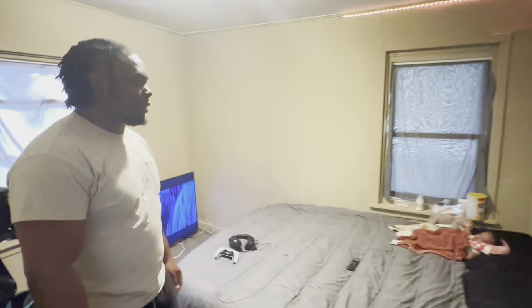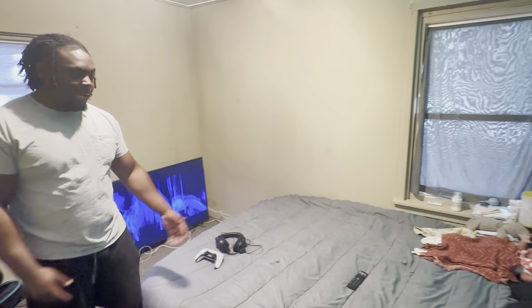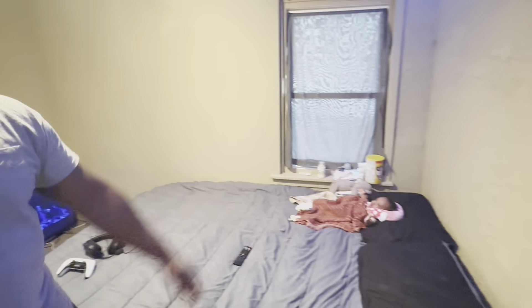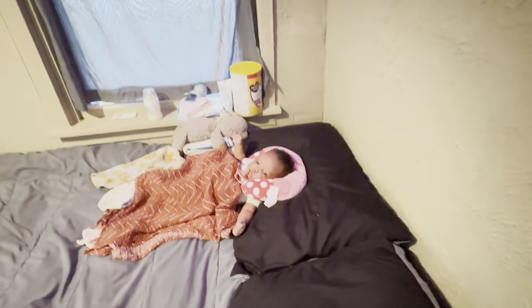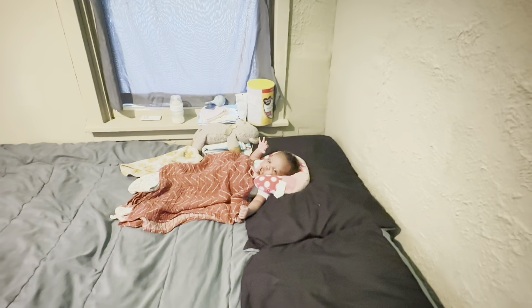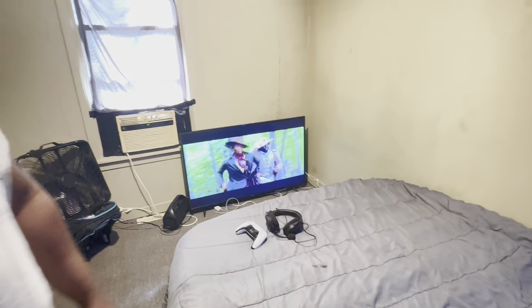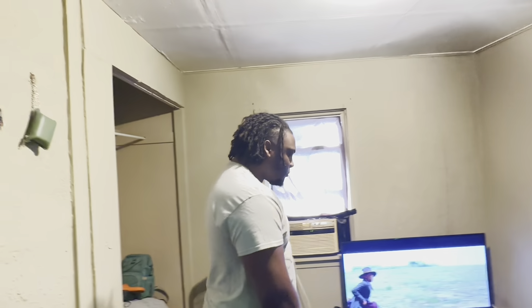This is the master bedroom where me and my girl do our thing. Ain't nothing much — you got a bed, lay your head. We got our baby in the building! That's our baby — another baby. When our other kids come, they'll be here this weekend, so I'm gonna drop another video, maybe at the park or something.